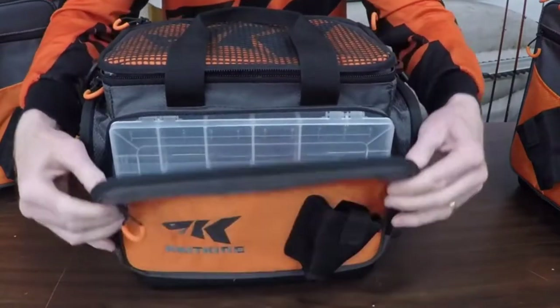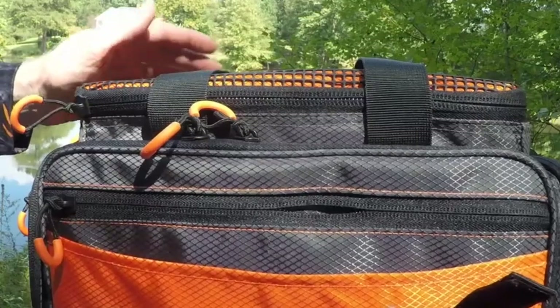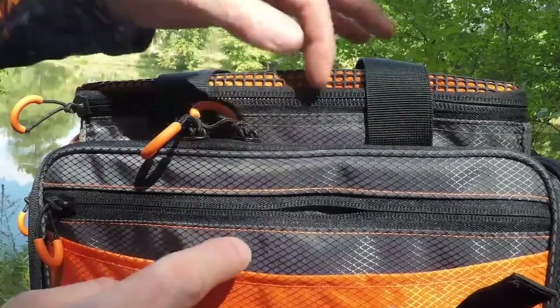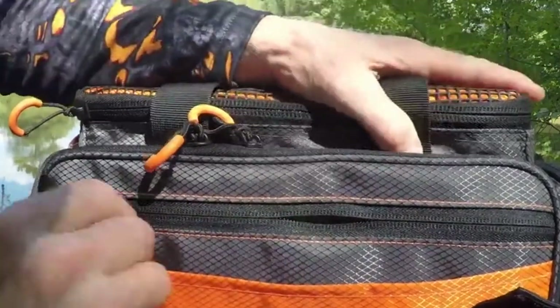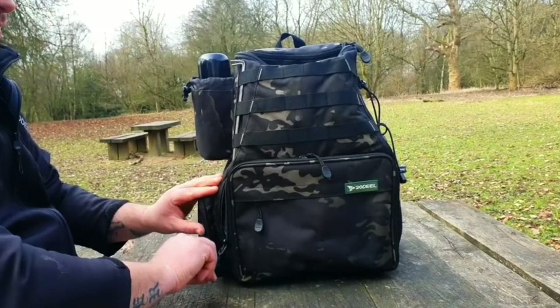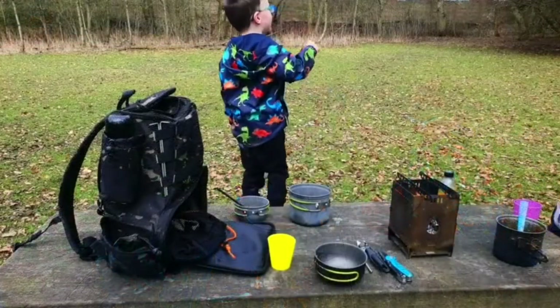Nothing can be as frustrating as having an ill-fitting fishing backpack when you're out to catch your bait. The best fishing tackle bag is intended to help you carry your gear, not wear you down. We've made you a video guide of the 10 best fishing tackle bags that you can use for any purpose, fishing and otherwise. Keep watching to pick out the perfect one for you.